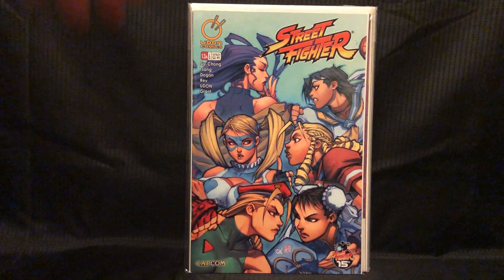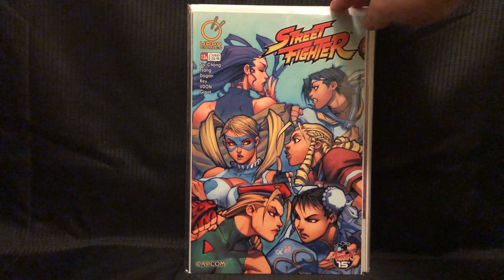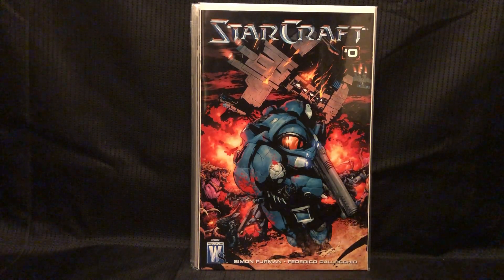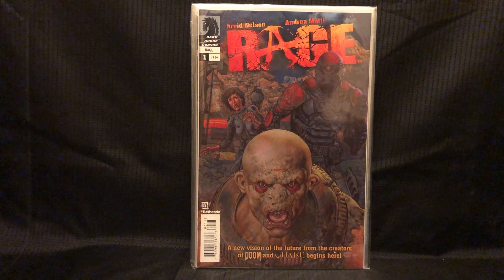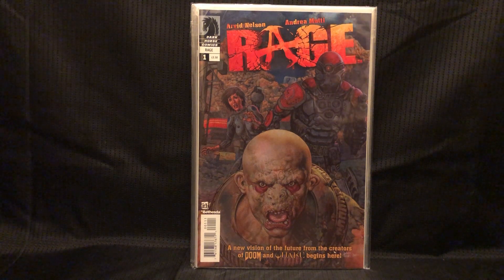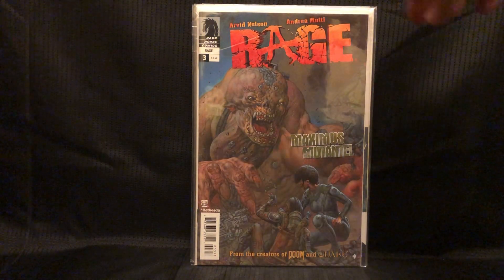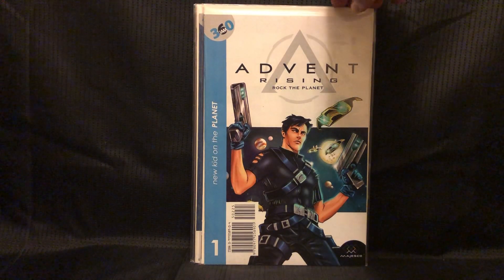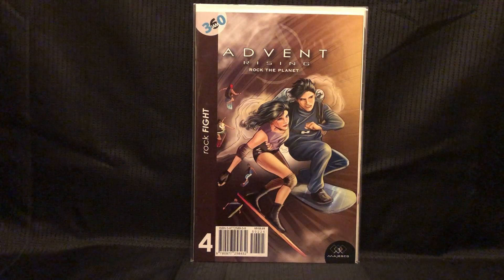Some video game stuff — Street Fighter number 13, with all the girls on the cover. Got Oni number 3. Starcraft zero — this book goes for a bit. I actually grabbed it because I was hoping it was a flip cover with some Overwatch on the other side. This is cool because Rage 2 just came out — I got the full mini here: issues 1, 2, and 3, based on a video game. And Advent Rising — I think I had this one already, and I got issues 2 and 4. Hoping I didn't leave issue 3 behind.